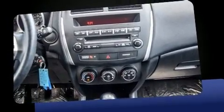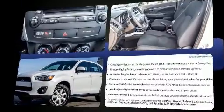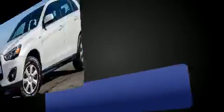Mitsubishi prioritized practicality, efficiency, and style by including a rear window wiper, one-touch window functionality, heated seats, and remote keyless entry.